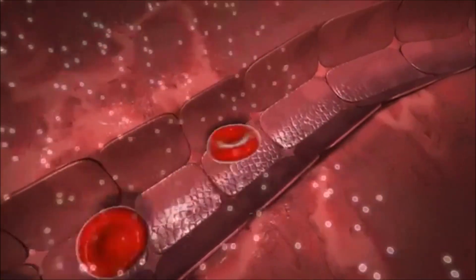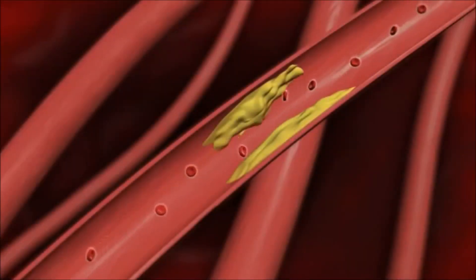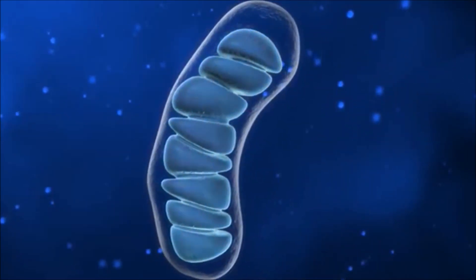ATP is formed from oxygen and glucose, both of which are carried to cells by blood flow. Patients with neuropathy often have decreased blood flow, which means all cells, including nerves, are not receiving adequate amounts of oxygen and glucose. Therefore, the mitochondria cannot manufacture normal amounts of ATP.